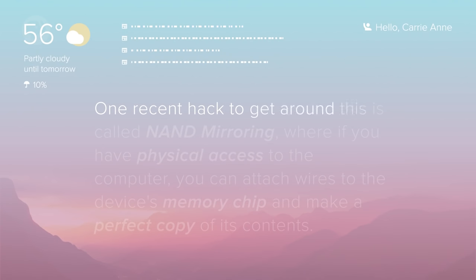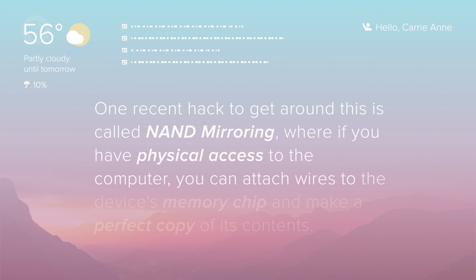One recent hack to get around this is called NAND mirroring, where if you have physical access to the computer, you can attach wires to the device's memory chip and make a perfect copy of its contents. With this setup, you can try a series of passwords until the device starts making you wait. When this happens, you just reflash the memory with the original copy you made, essentially resetting it, allowing you to try more passwords immediately with no waiting. This technique was shown to be successful on an iPhone 5C, but many newer devices include mechanisms to thwart this type of attack.